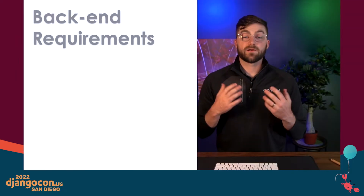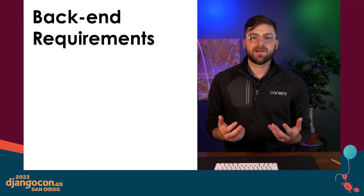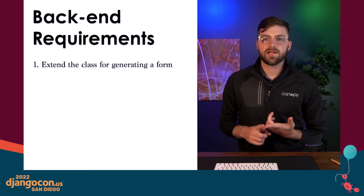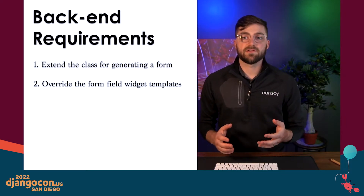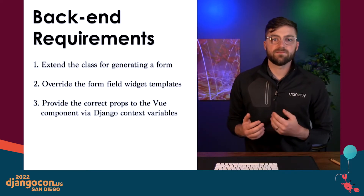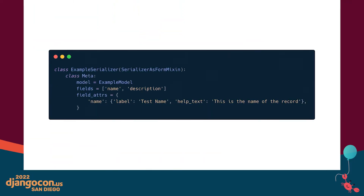So in this new pattern, we want to maintain these benefits. There are a few things that we need to get this pattern working: add some additional functionality to the base form class, override the field templates to output Vue component tags instead of basic inputs, and provide the correct props to the Vue component. In this project, we decided to use Django REST framework serializers for our forms.